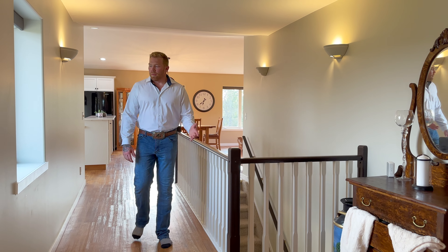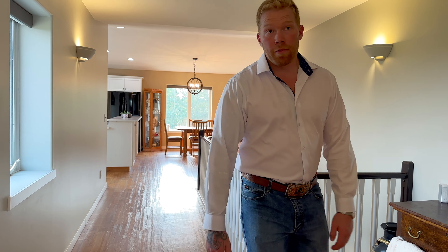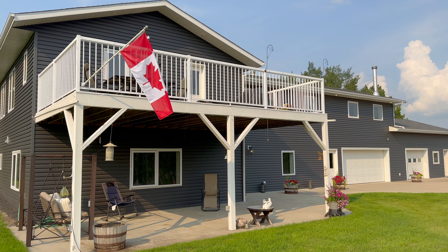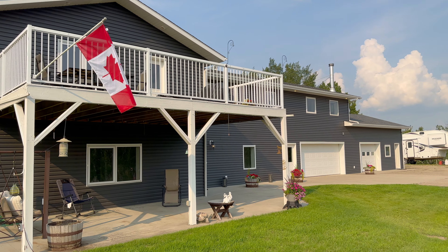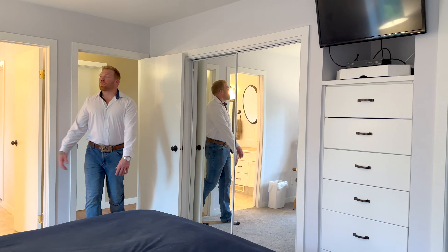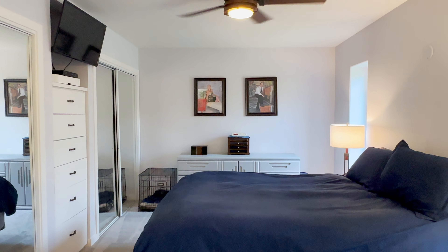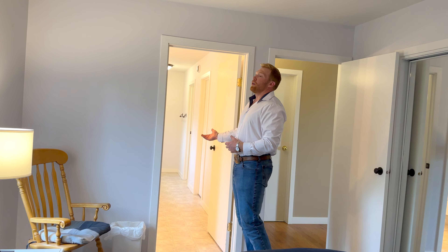Onward to our master — but before we get there, notice the really deep window sills, and that's the product of the ICF. Also, windows everywhere in this place — it's gorgeous. Our master has matching windows on each side, a jack-and-jill closet, a spot for the TV, and a ceiling fan. Right onto the ensuite.